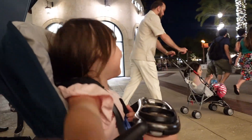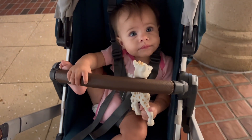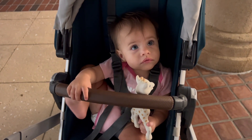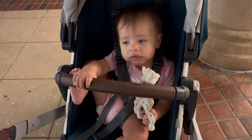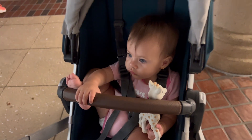Hi Autumn, say hi! You don't want to say hi? It's so cute. Look how Ivy's resting her foot on that bar — she does that all the time.